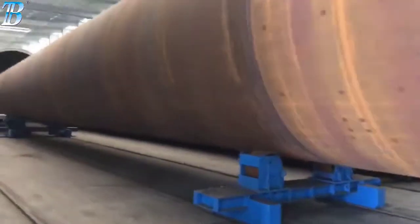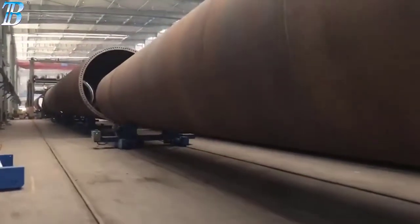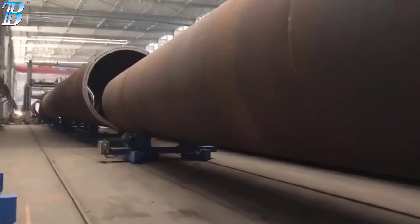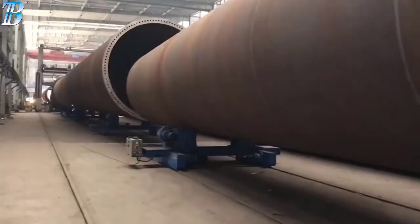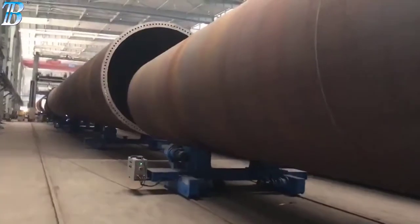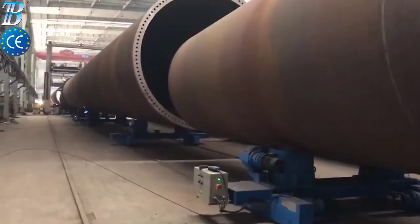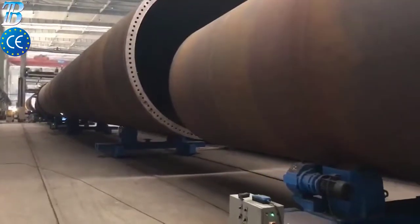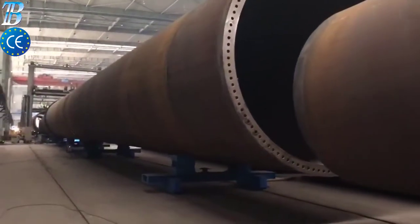Boda solutions for offshore wind tower and foundation manufacturing. Monopile is the most commonly used foundation style for offshore wind turbines today. A simple design, typically driven into the seabed or grouted into sockets drilled into rock, the monopile supports the wind turbine tower either directly or through a transition piece.